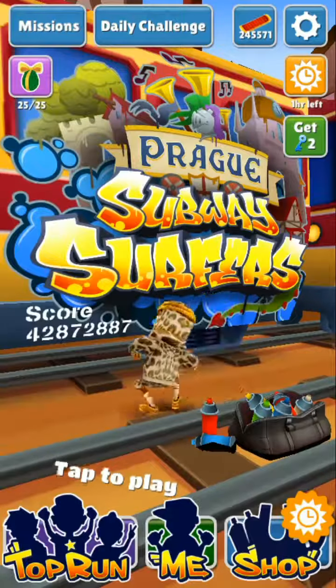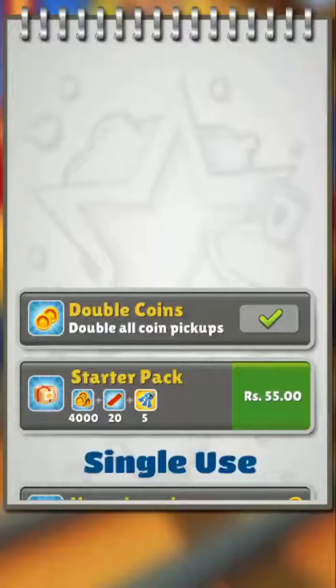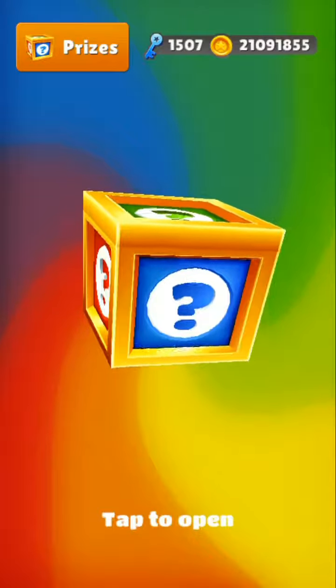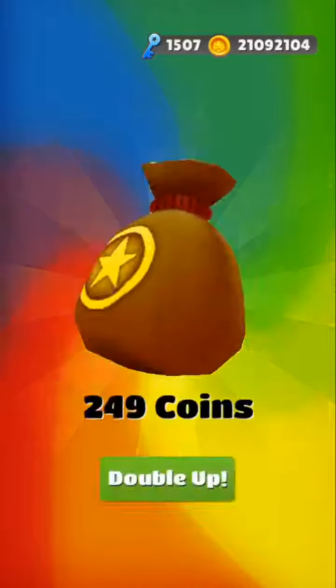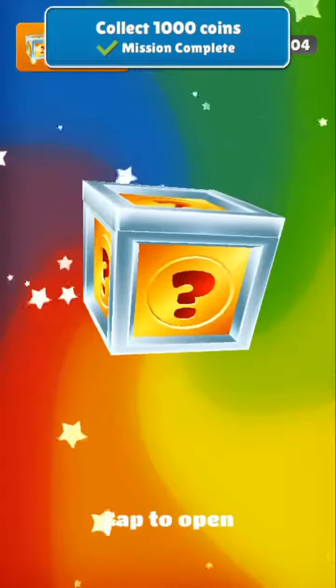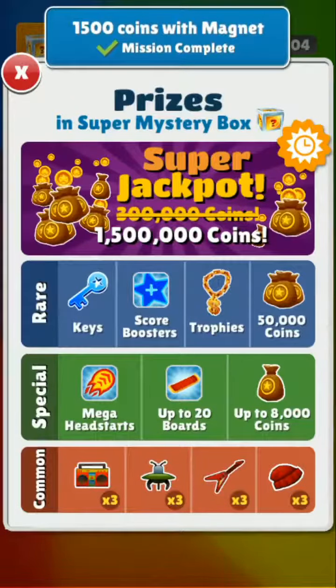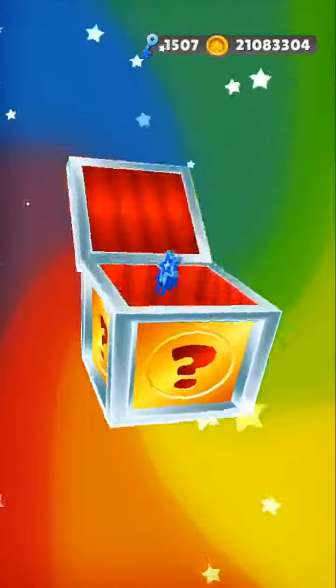After that, I decided to continue. We have 1 hour 29 minutes more. I was trying for 1.5 million coins super mega jackpot, but I didn't get it.